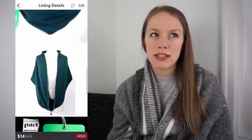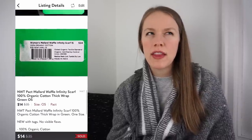Next, also from the bins, was a new with tags Pact Mallard waffle knit scarf. Pact is a brand that does yoga pants and leggings specializing in organic cotton. When I found it new with tags I decided to pick it up. I got it for $1, had it listed for $28, and it received a ton of interest. I accepted a 50% off offer for $14, giving me a gross profit of $8.33 after only two days. Pact is definitely a brand I'll pick up more of, especially new with tags pieces.